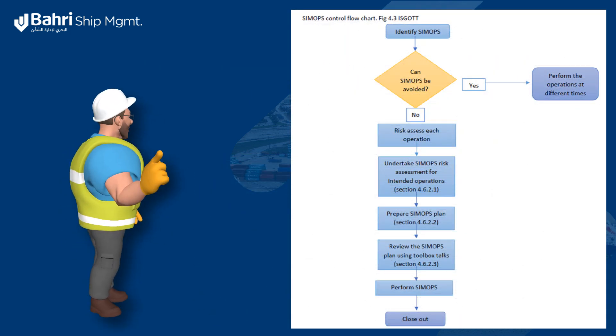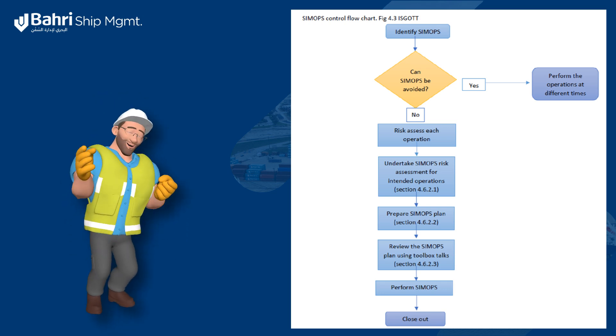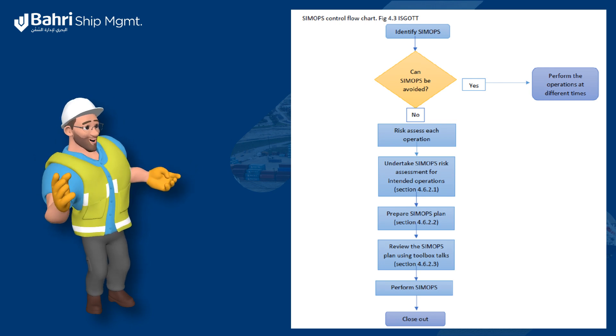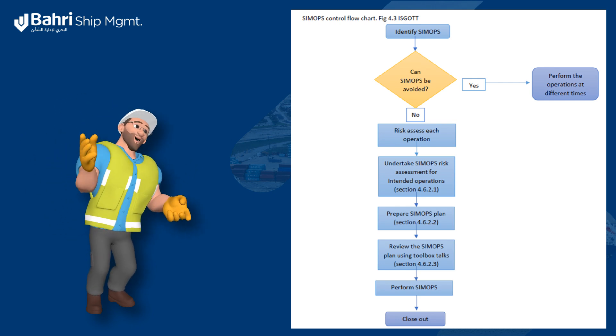This flowchart has been designed to manage and mitigate risks associated with simultaneous operations. It outlines key steps, decisions, and processes required to ensure safe and efficient execution of overlapping tasks.